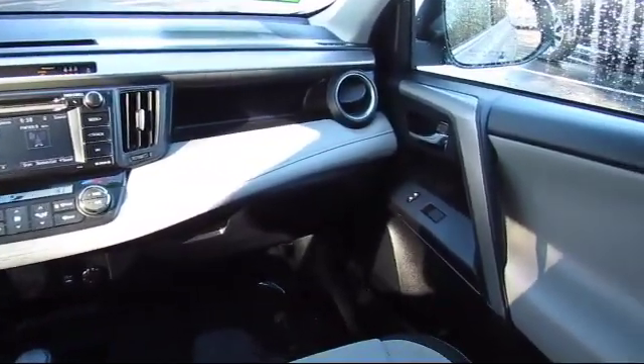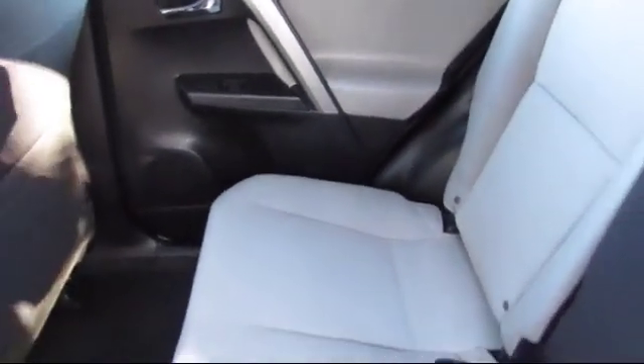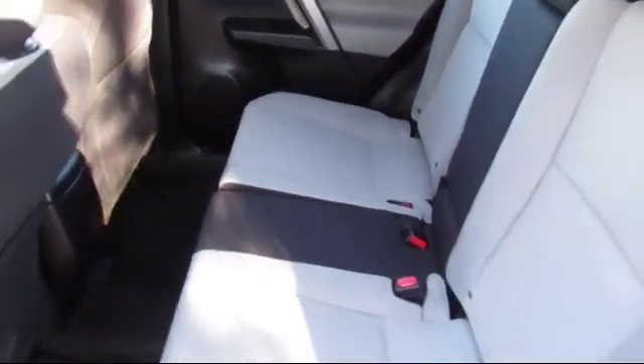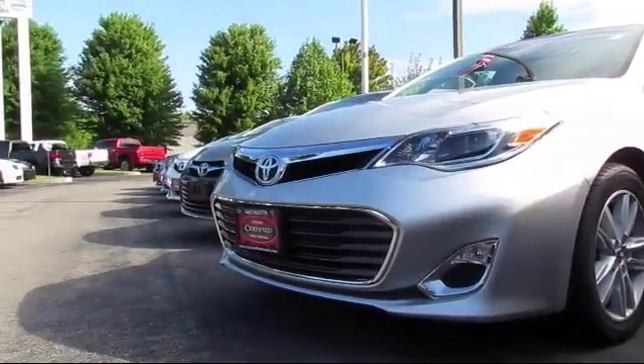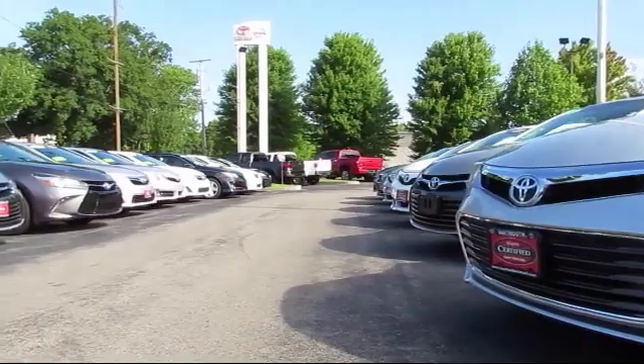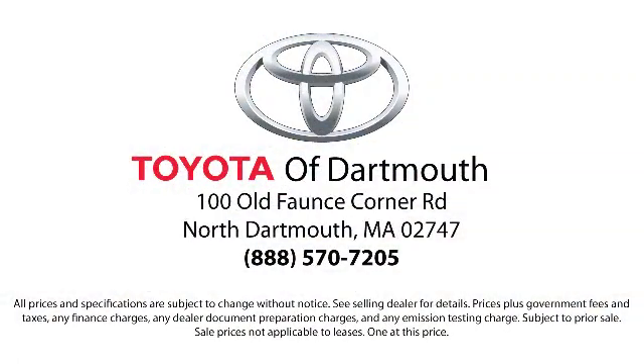With complimentary shuttle service and free car washes with vehicle purchase, you'll see why Toyota of Dartmouth has been the South Coast's dealer of choice for over 17 years. At Toyota of Dartmouth, we have the price promise, which ensures our customers get the right vehicle at the right price, so you don't have to waste your time shopping around or worrying you paid too much.